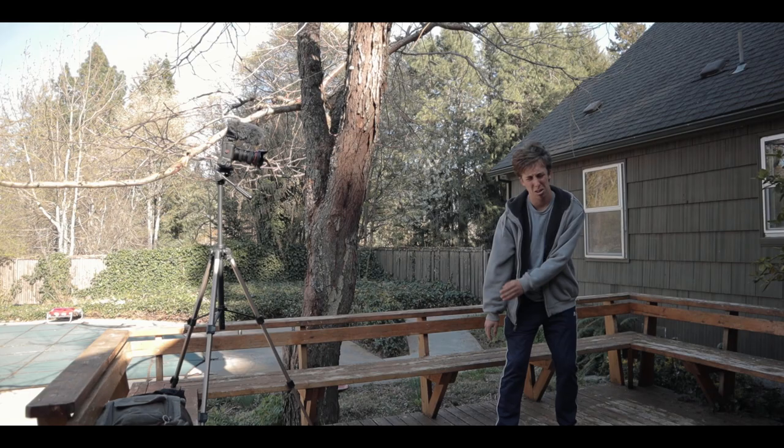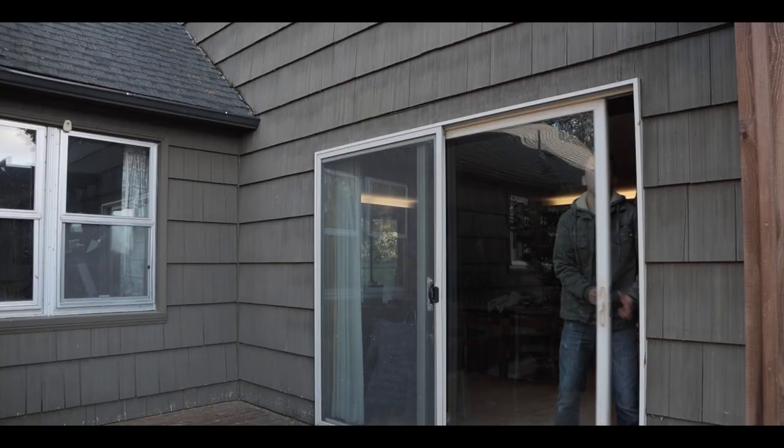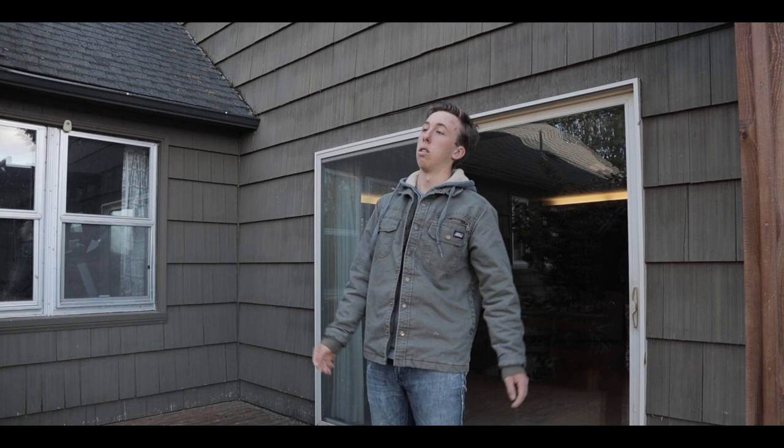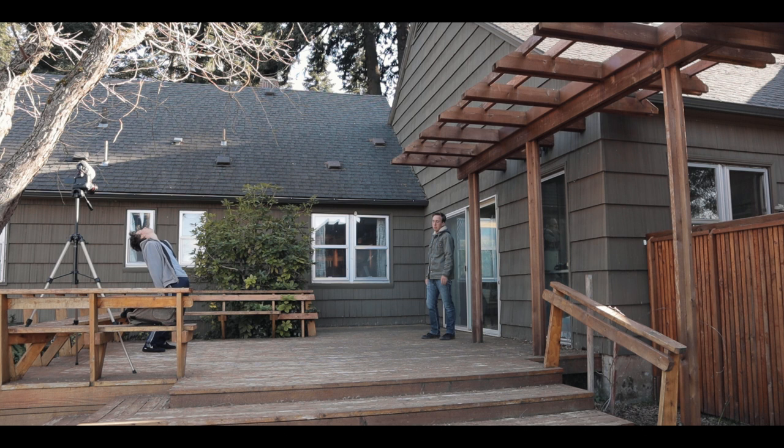I don't care. I want to film and make movies and stuff and vlogs. Just leave me alone. I'm just so tired.